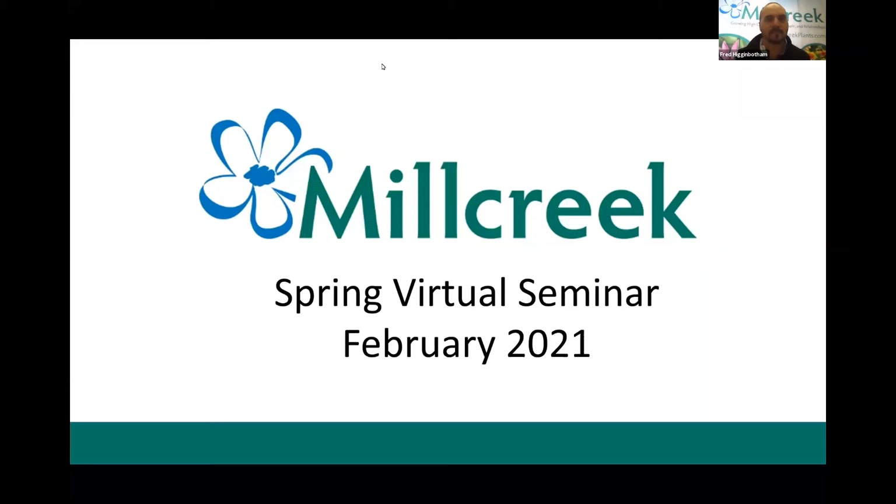Good morning and welcome to our first ever virtual spring seminar. My name is Doug Heindel and I will be your host for today's event. A quick intro about myself — I am the sales, business development, and marketing manager here at Mill Creek Gardens. Many of you may recognize me from visiting your local garden centers or talking to you on the phone or responding to emails.